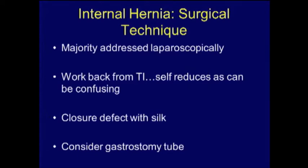Consider placing a gastrostomy tube into the remnant stomach, as there is no simple way to decompress it otherwise. Even if you don't have a dilated remnant at the time of surgery, the patient may develop a prolonged ileus afterward and experience gastric distension later. So it's best to place a decompressing gastrostomy tube in these cases.